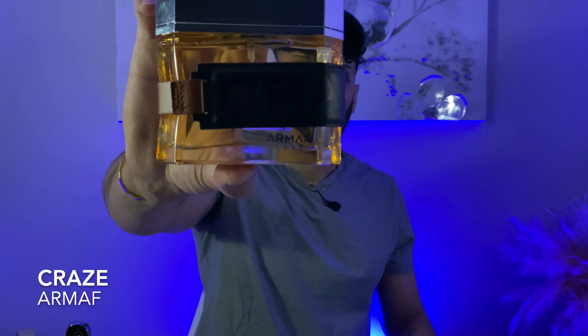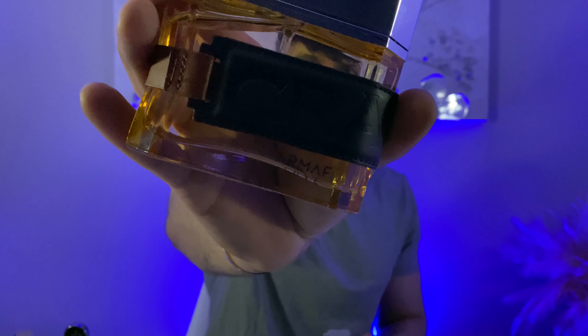This next fragrance comes from the house of Armaf and actually gets pretty close to a Parfums de Marly fragrance. The Parfums de Marly fragrance that utilizes that almond note very well is Pegasus. This is called Armaf Craze. Armaf Craze is an almond lover's dream — relatively cheap. You have to make sure you like almond notes because that's what dominates. A little bit of cumin as well. This does Parfums de Marly Pegasus about 75 to 80% close.